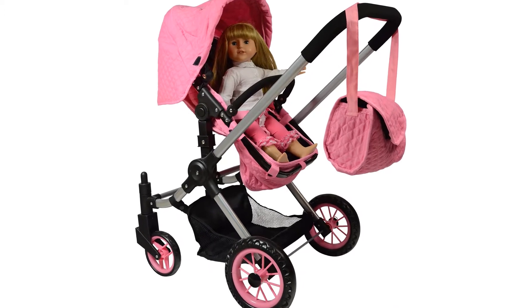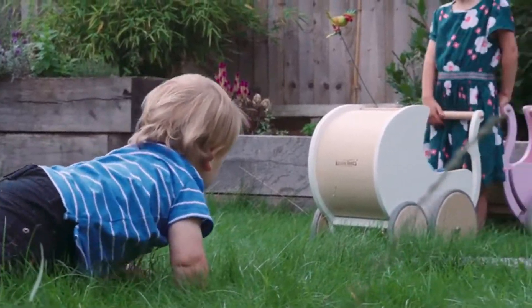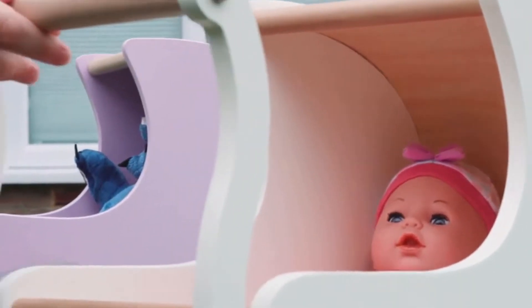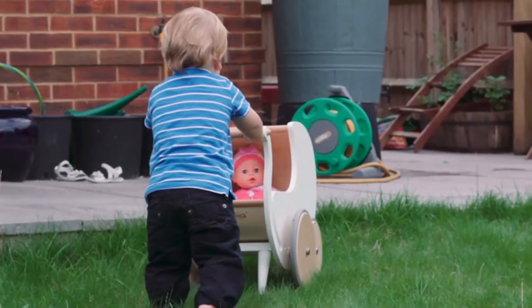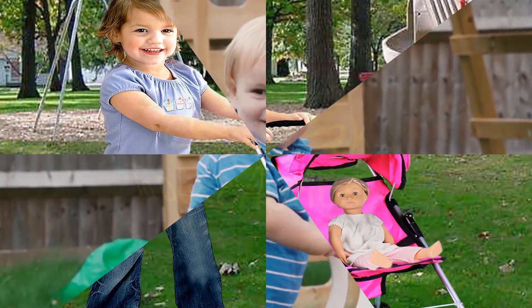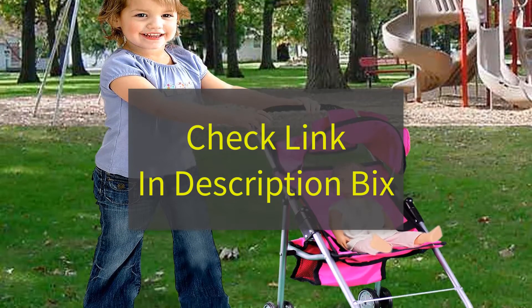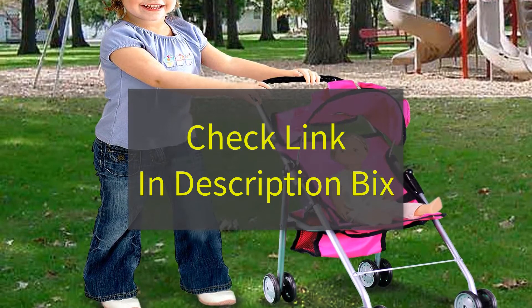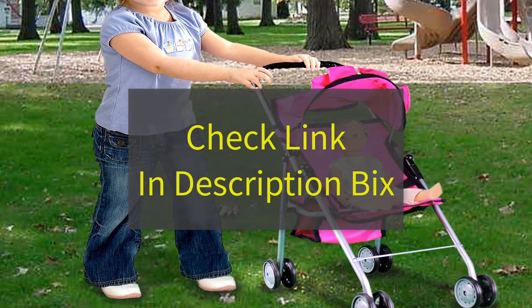In this video, we listed the 5 best baby strollers. I made this list based on my personal opinion and hours of research, and I tried to list them based on their price, quality, durability and more. I have included an option for every type of consumer. If you want more information and updated pricing on the products mentioned, be sure to check the links in the description down below. Let's get started.